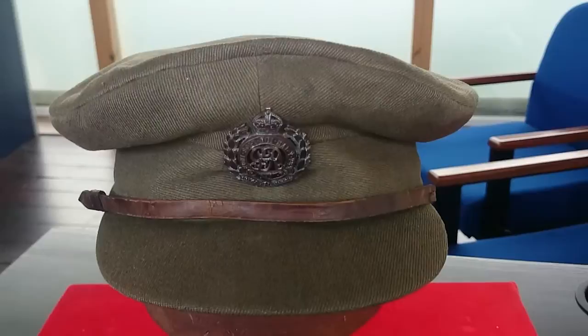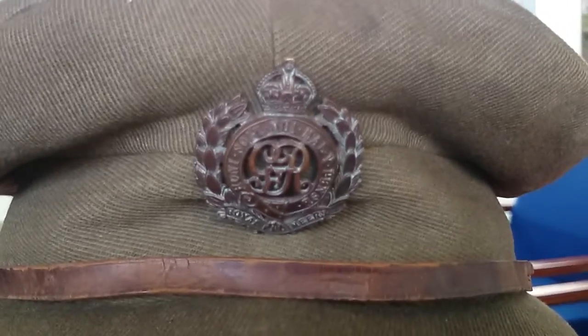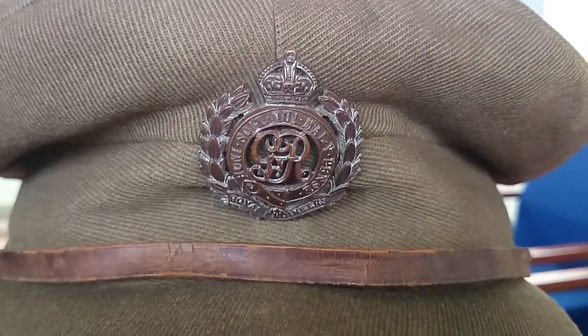We know due to its quality — it's been very well made — that it's a private purchase. As you can see from the cap badge on the front, if we can get a good focus on it, it belonged to a Royal Engineer Officer.